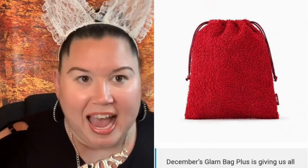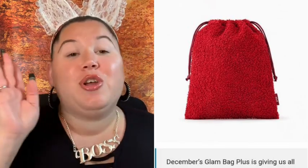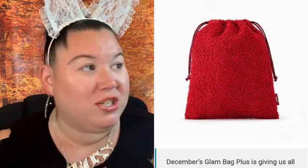Now getting into the plus bag — the ipsy glam bag base was the pretty pink furry cute one that gave cozy vibes, but this one right here screams Santa Claus. For the ipsy December spoilers, they're really coming through with the Christmas vibes. Your bag is this adorable wool, cottony, fuzzy makeup bag — I don't have a bag like this red one. Gorgeous! You could use it through the holidays and even into Valentine's Day. I get ipsy glam bag plus every other month because it's not always great, but December is killing it.